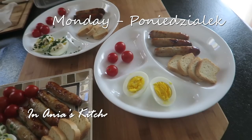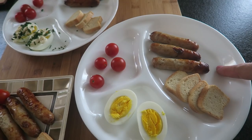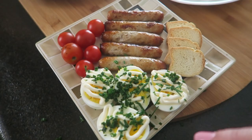Welcome to Monday breakfast. It's Labor Day so we are staying home. The white plates are for the kids. This is Sebastian's: just an egg, a few toasts, breakfast sausage and tomatoes.